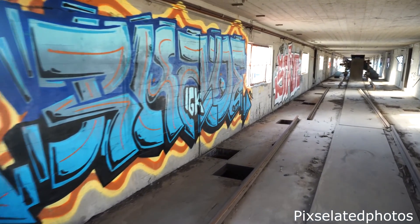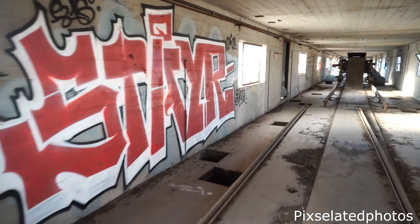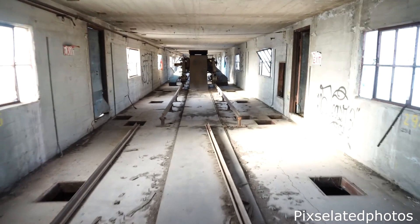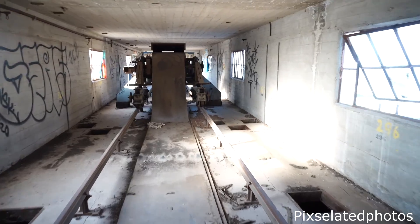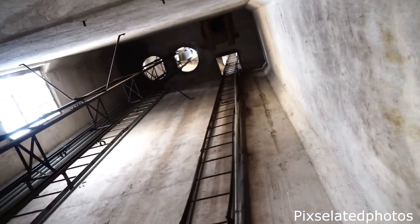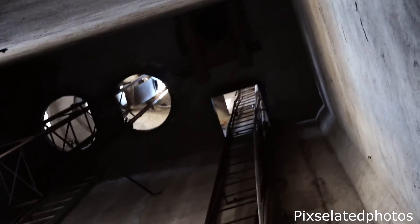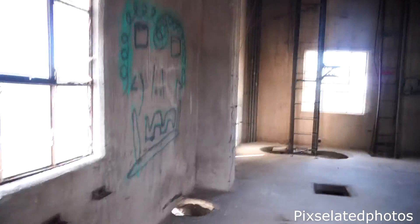To get up here is a little bit of a climb, to say the least. Next we had to take a ladder and pretty much climb all the way up it. Now we are all the way up here — there's some cool stuff, graffiti kind of everywhere.